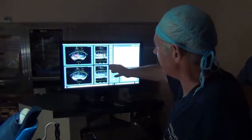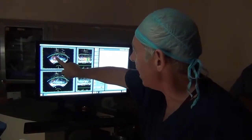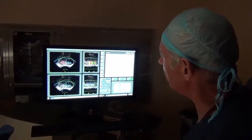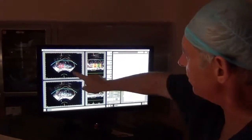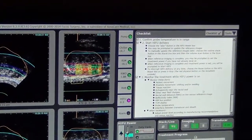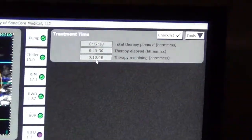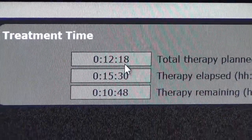So now the procedure's progressing nicely. We've planned out and mapped out the posterior zone on the right side. This right posterior region is being treated now. You can see nicely that this is the area of tumor now, about to receive energy right from this area. So once we complete this row, the procedure will be done. We have a time frame here of about 12 minutes and 18 seconds remaining.